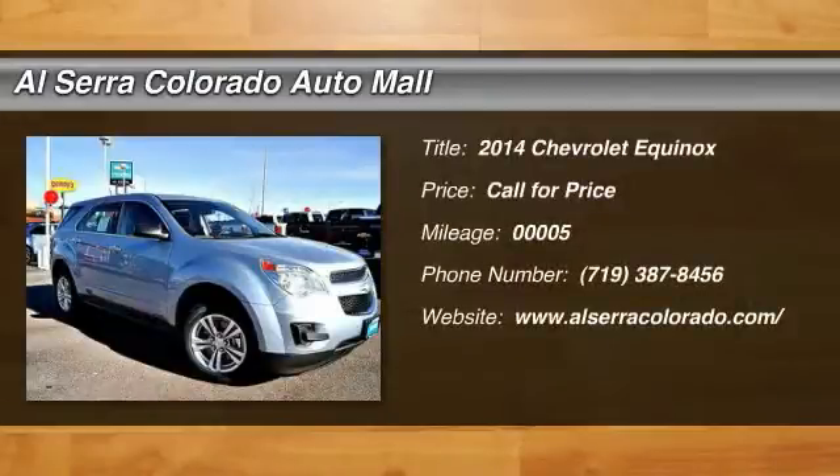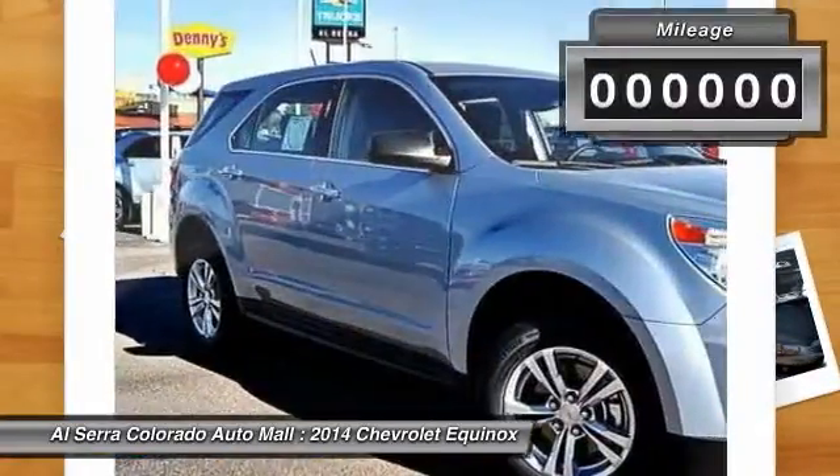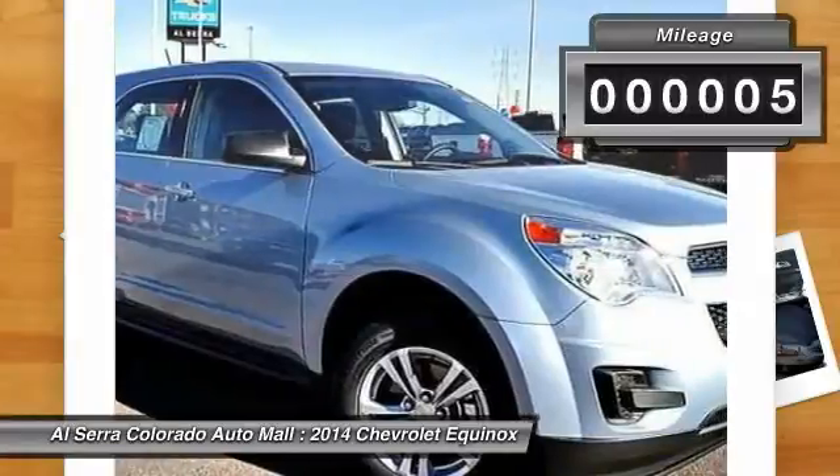The 2014 Chevy Equinox. Fuel efficiency, safety, and value equals the Chevy Equinox. This vehicle has less than 100 miles.